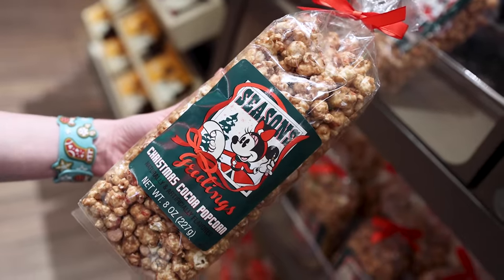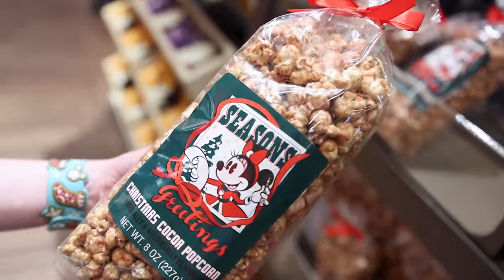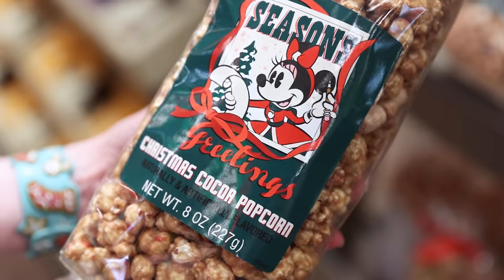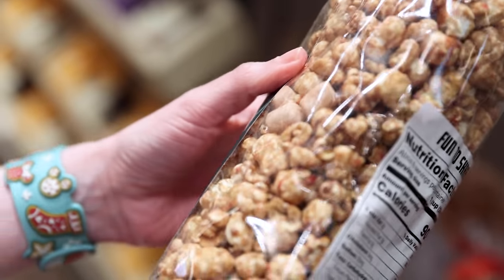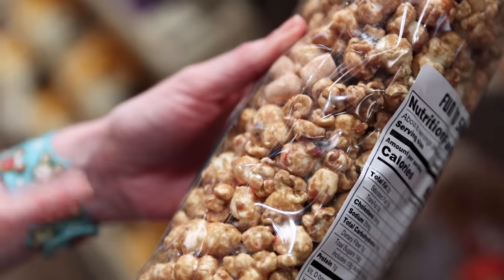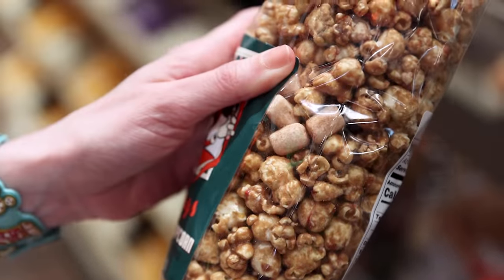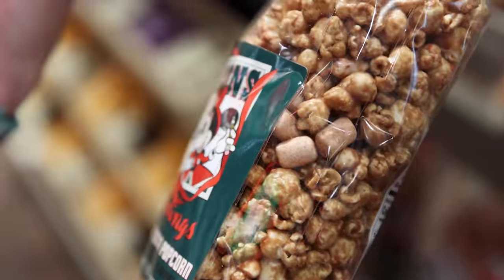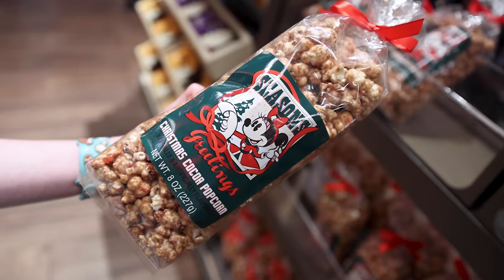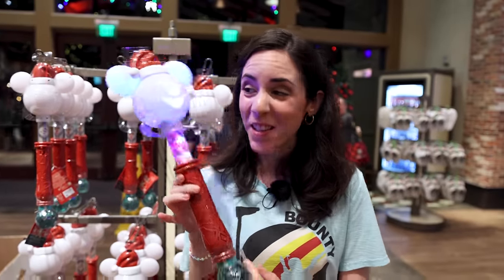I've been on the hunt for this popcorn but couldn't find it in the parks — but it's here at the World of Disney. Season's Greetings Christmas Cocoa Popcorn. It's sweet popcorn with hints of red — I think that's peppermint — and it has freeze-dried marshmallows, like if you were drinking hot cocoa. It is $6.99. I am stoked with this — it's amazing.